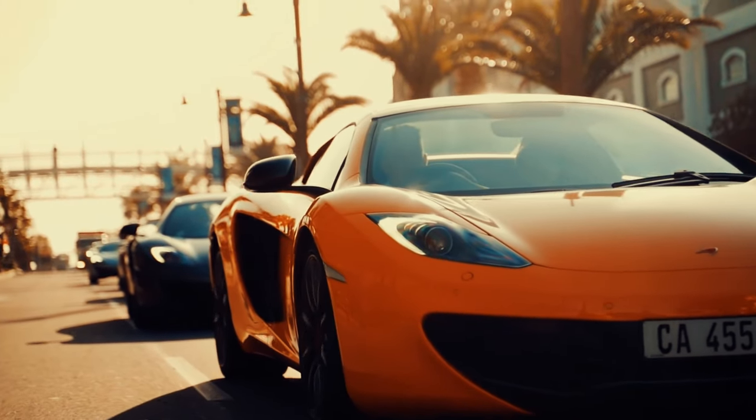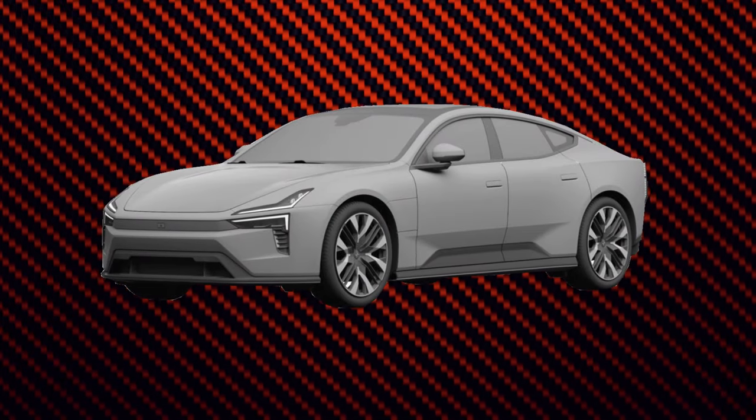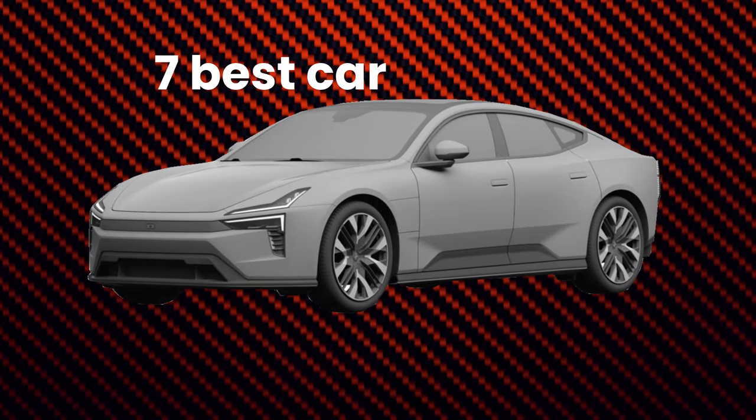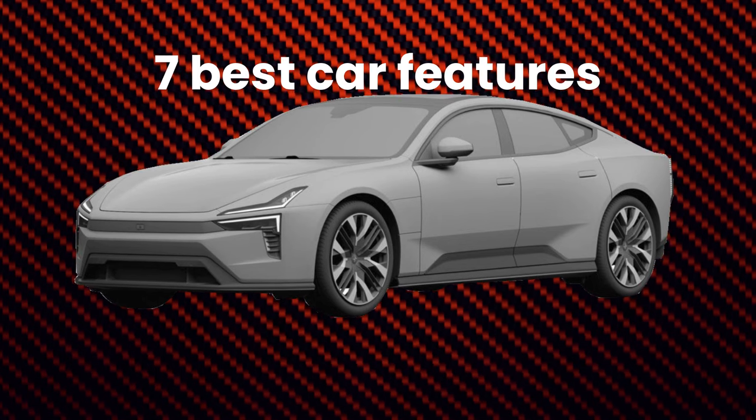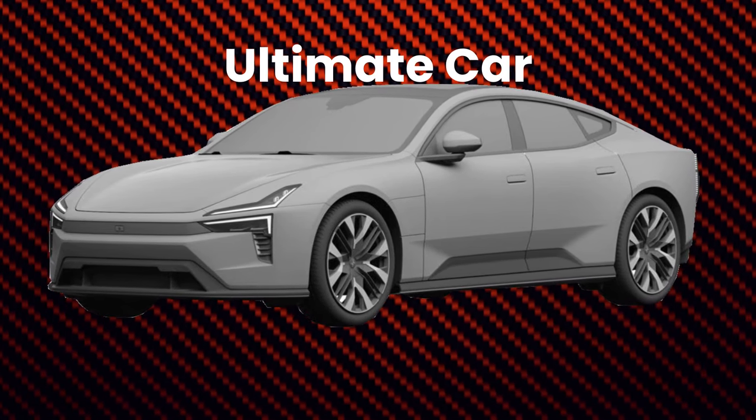What if you could take the best features from the top cars on the market and combine them into one ultimate vehicle? Welcome to our channel. Today we're exploring the 7 best car features that when combined create the ultimate car that will please everyone. Let's get started.